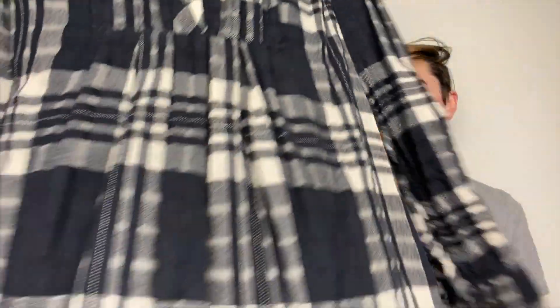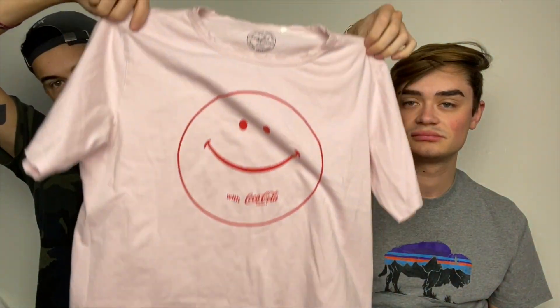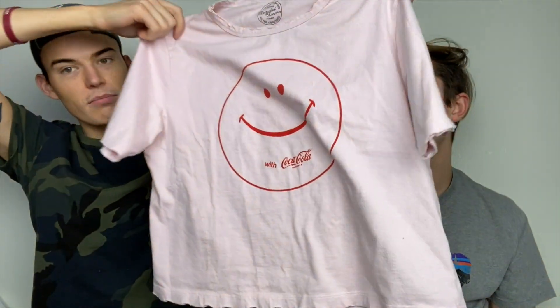This is a Free People size small. Love this tunic — really cute flannel tunic where it peplums, it gets a little wider at the bottom. It has a little baby doll moment. And this is a brand I never pick up, but I really thought this was cute — it's Recycled Karma for Coca-Cola. They did a collab and it says 'Smile' with Coca-Cola on the front, and on the back it says 'Coke is it.' I like the distressed hem on it too.